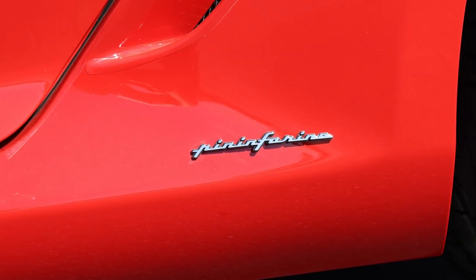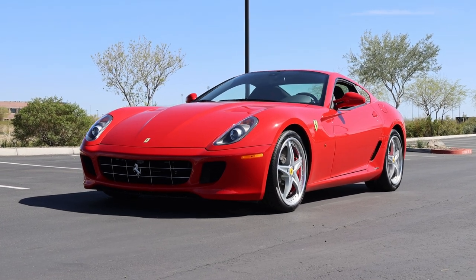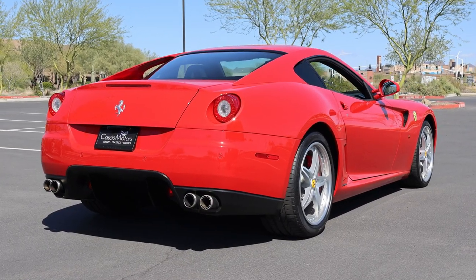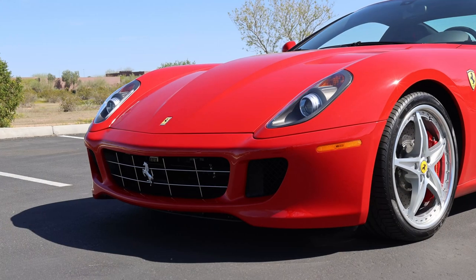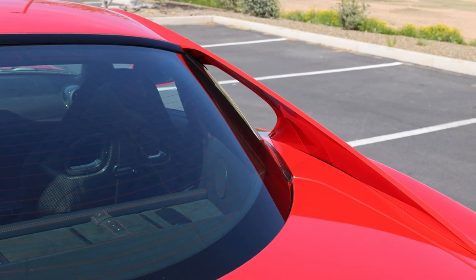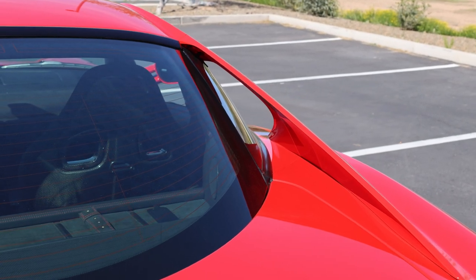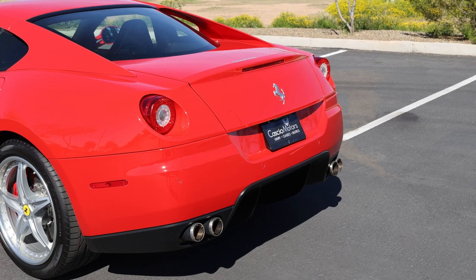The muscular 599 was designed by Pininfarina under Jason Castriota as the most aerodynamically efficient 12-cylinder front-engine car from the Prancing Horse, and it featured Ferrari's first all-aluminum space-frame GT car chassis. The styling was based on the optimization of exterior aerodynamics and downforce, including the cabin, which features a wrap-around rear window hugged by two flying buttresses that channel air towards the rear spoiler.